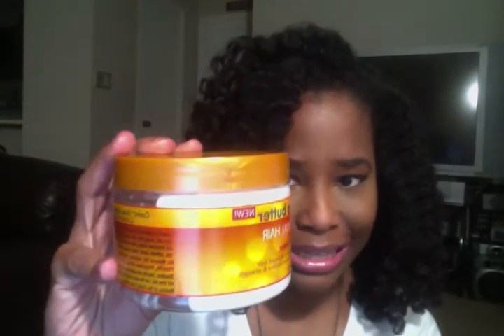I still love the Cantu Shea Butter Coconut Curling Cream — it's really good and I'd repurchase it — but the Crème Brûlée is beating it right now so I don't feel like I need it at the moment. I also use water occasionally, but the Shea Moisture growth milk serves as my watery base when my hair is dry so I don't over-wet it.